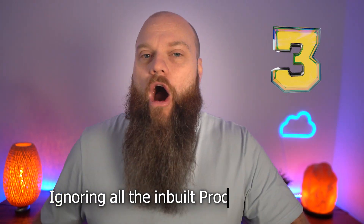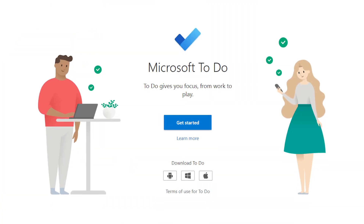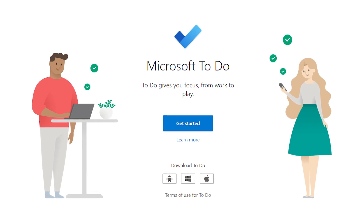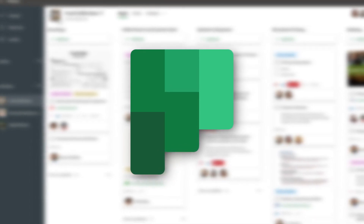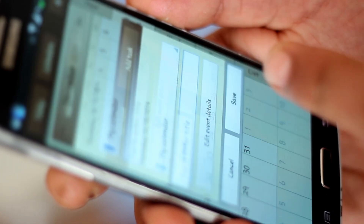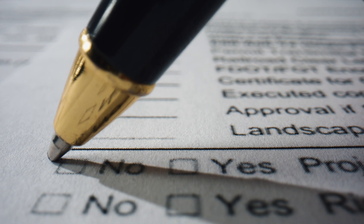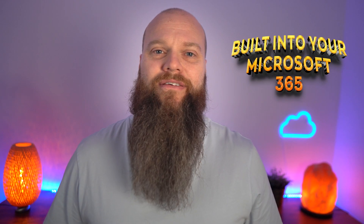Now for mistake number three. I see businesses ignoring all the inbuilt productivity apps that Microsoft 365 has to offer. There's Microsoft To Do, where you can plan all of your tasks, get more done, and reduce your overwhelm. And what about Microsoft Planner? You can plan all the tasks that you've got to do as a team and, as a team, get more done. And then there's Microsoft Bookings, which provides a link to your calendar — you can send this link to customers and prospects so they can book convenient times for meetings or to receive services. And there's Microsoft Forms, where you can create surveys, polls, and questionnaires to improve your business processes. All this is built into your Microsoft 365 — so use it.